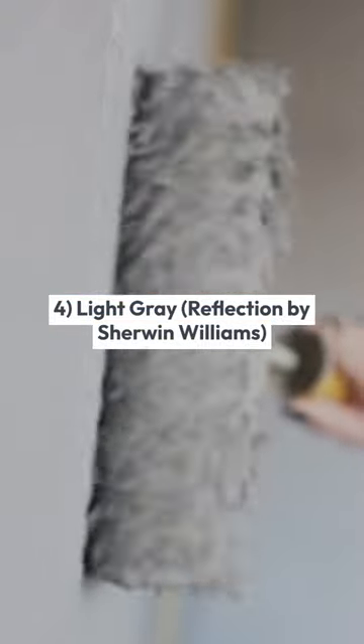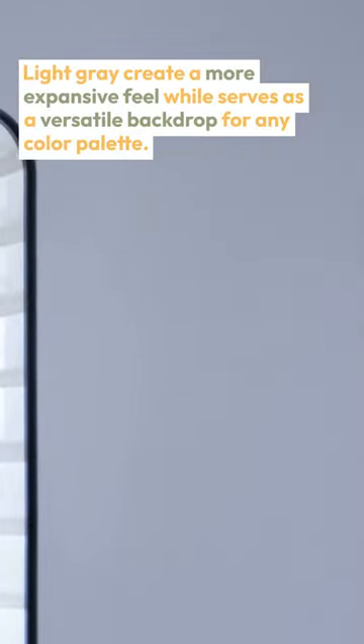4. Light Gray — Reflection by Sherwin-Williams. Light gray creates a more expansive feel while serving as a versatile backdrop for any color palette.